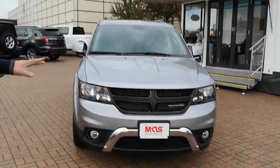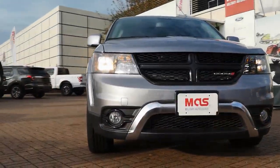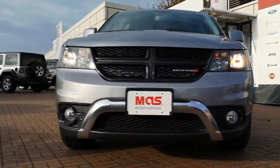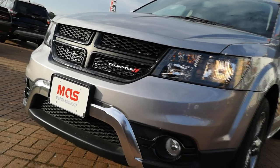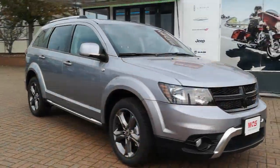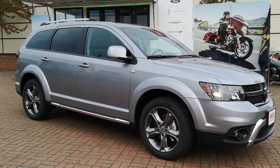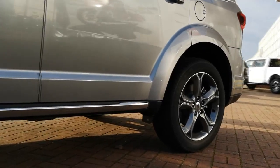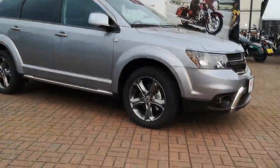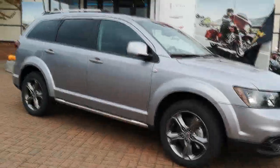Up front you've got the traditional Dodge styling — the crosshair grille with the Dodge badging, the halogen headlights, and down at the bottom the premium fog lights as well. Coming round the side, it's got really nice clean lines, the black belt line, cross rails along the roof, and a nice silver running trim across the bottom. With those grey alloy wheels you can see the four disc anti-lock brakes, and it has roll stability and roll mitigation as well.